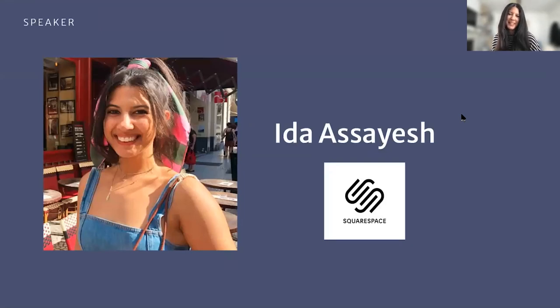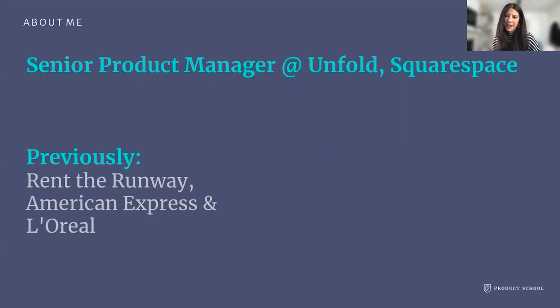Hi, everyone. My name is Ida Saish, and I am a senior product manager over at Squarespace. I work on the Unfold team — Unfold is an all-in-one creator mobile app. Prior to Squarespace, I worked at Rent the Runway as the PM for growth and acquisition. Prior to that, I worked at American Express in consumer acquisition and card applications, and prior to that, I was at L'Oréal in marketing.